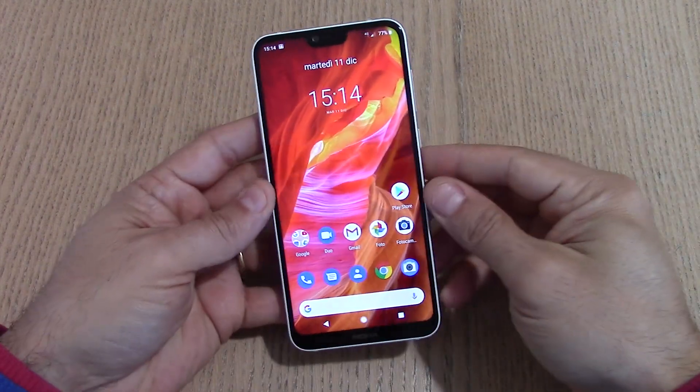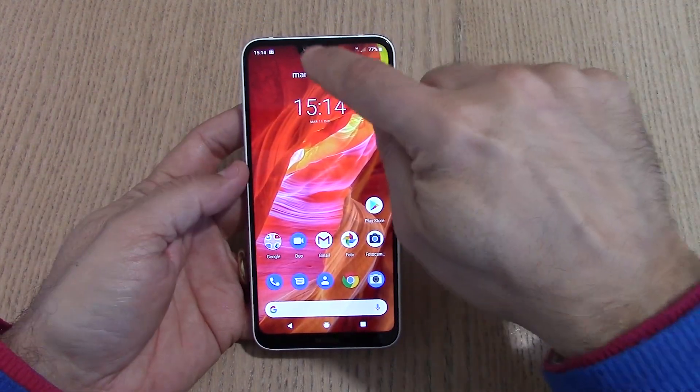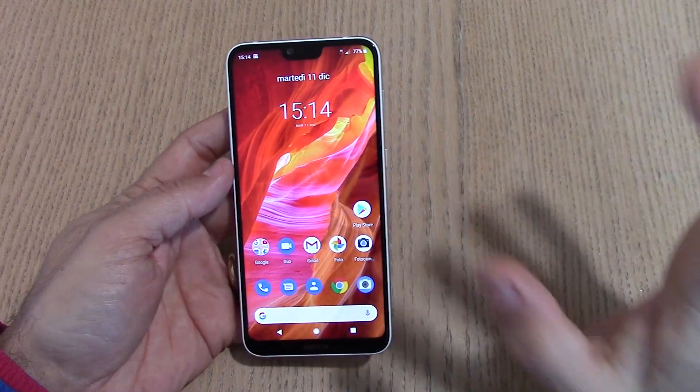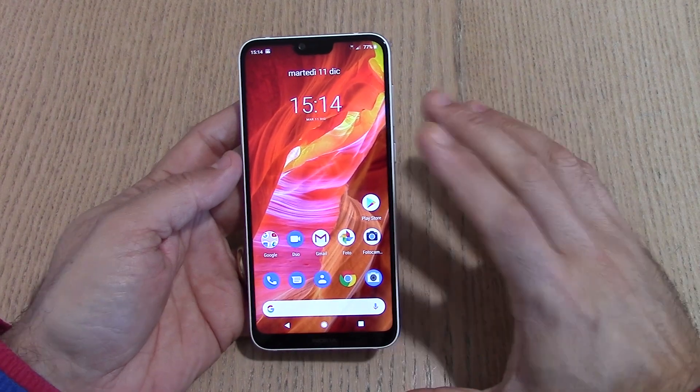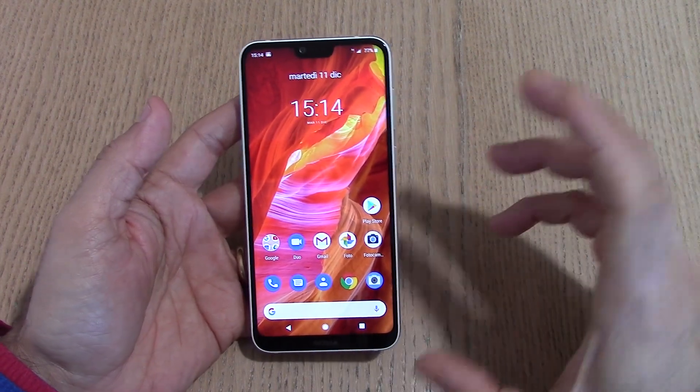Un dispositivo che ha tutto quello che si può desiderare a livello di sensoristica. Anche la fotocamera frontale per i selfie è un modulo da 16 megapixel F2, quindi un ottimo modulo. Android Pie 9.0 con le patch di novembre: un Android One con aggiornamenti costanti garantiti per almeno due anni.